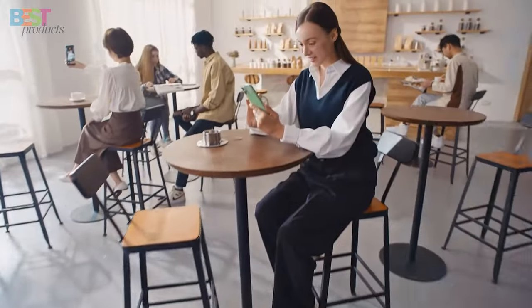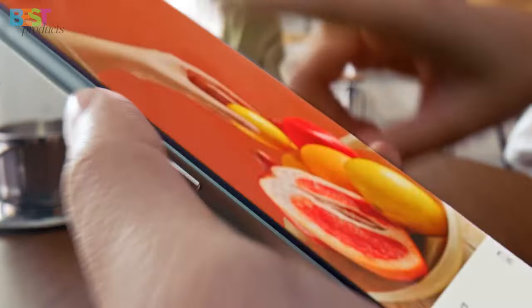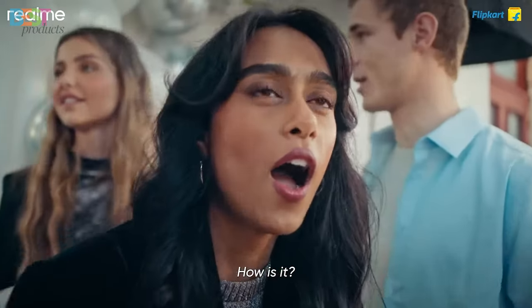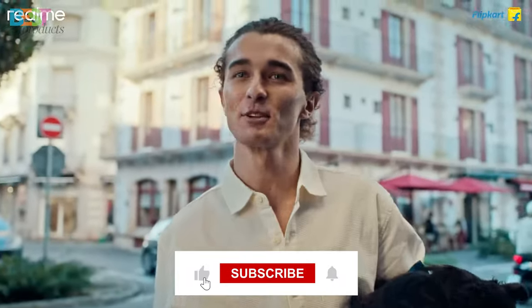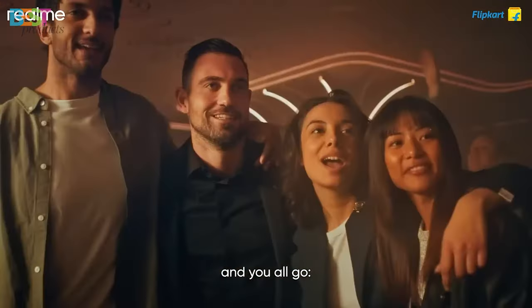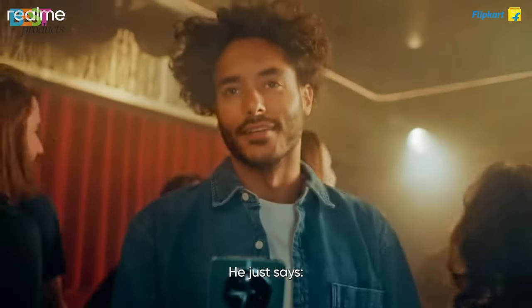So there you have it — our top 5 best Realme phones in 2024. From the impressive camera setups to the lightning-fast performance, these phones are sure to take your smartphone experience to new heights. Let us know in the comments below which one you're most excited about. And as always, don't forget to like, share, and subscribe for more tech content. Until next time, stay tuned and stay geeky!